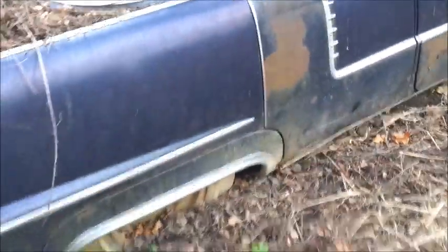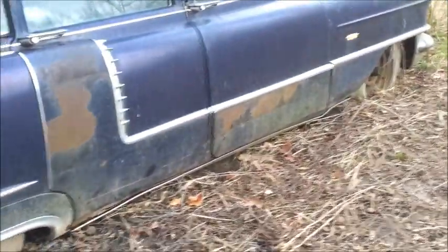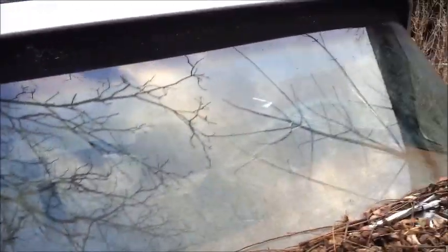Yeah, I think she's a little far gone to put back on the road there. Still a lot of value here though. Too bad that passenger glass — I imagine that the driver's side should be exactly the same as the passenger side. The windshield is good. Yeah, the windshield is big money — that's still good.